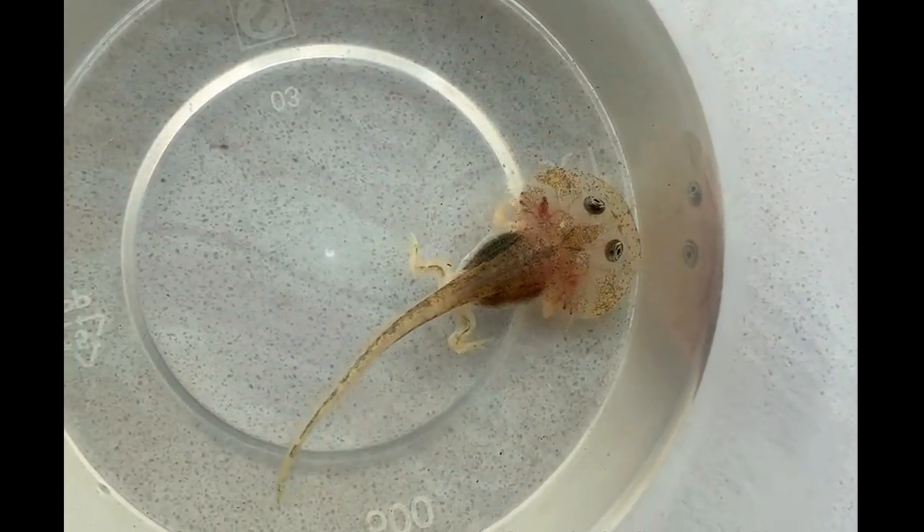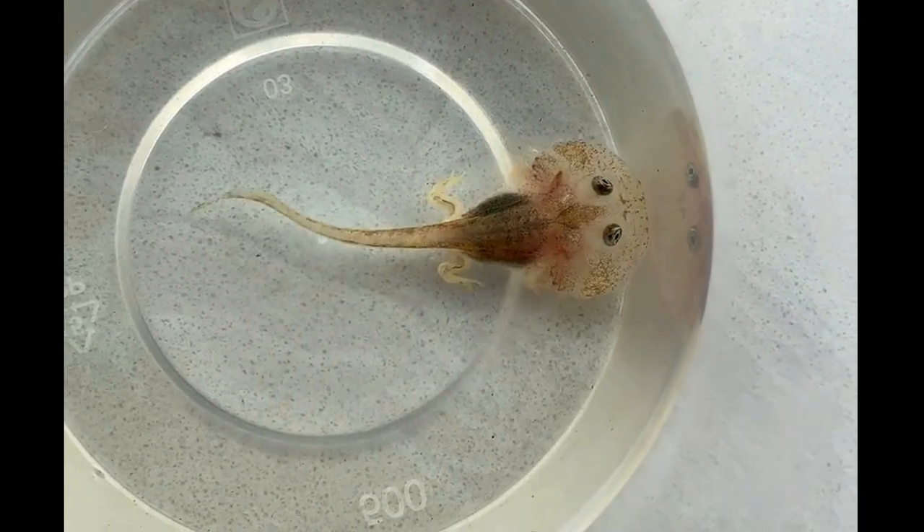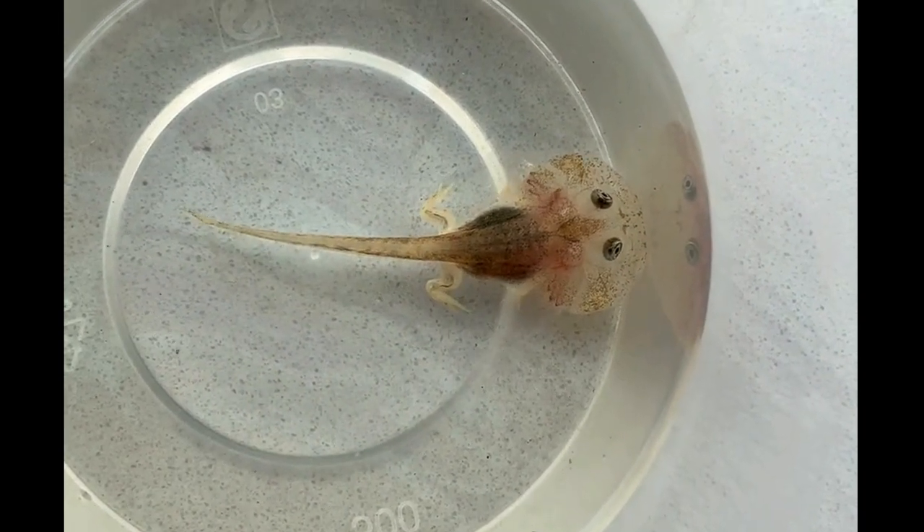I'll keep recording its every step of becoming a clown frog. In a couple of days, we'll see each other.